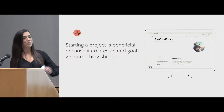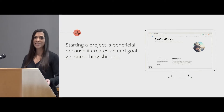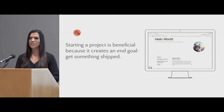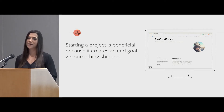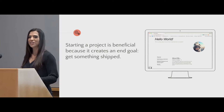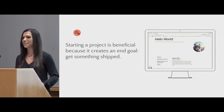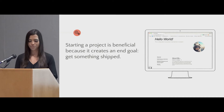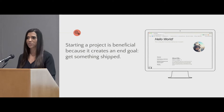And so there's my website — it's a little screenshot. Starting a project was really beneficial for me. It created an end goal and I was able to get something shipped. It was interesting to see the process of going from tutorials, which didn't give me very much context, to actually working with a framework that gave me a way to finish an entire project. Because the framework handled a lot of the magic behind the scenes, I was able to focus on learning other things such as error tracking, implementing analytics, and setting up a deployment pipeline.